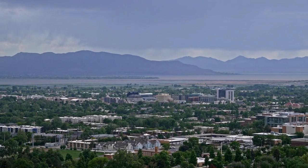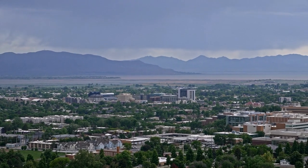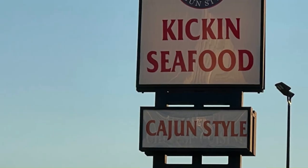The best seafood restaurant that I have found is very near Provo. It's right at the University Mall, right behind Trader Joe's. It's called Kickin' Seafood.